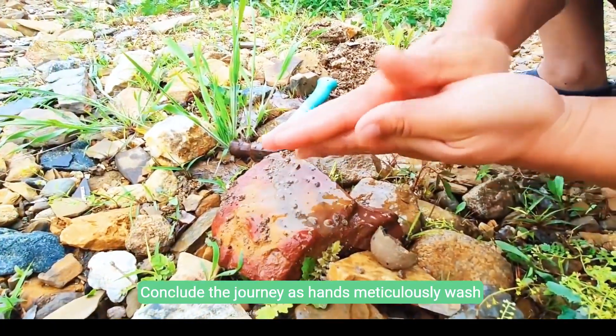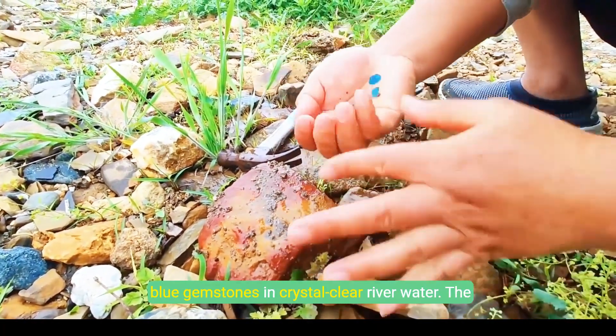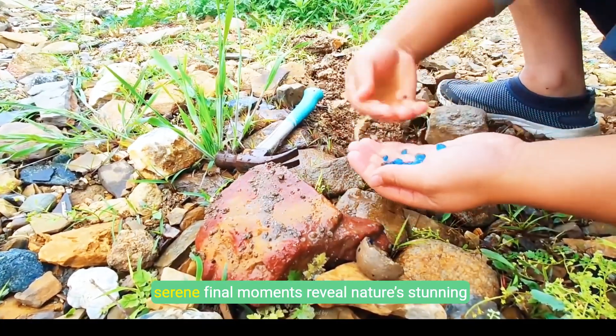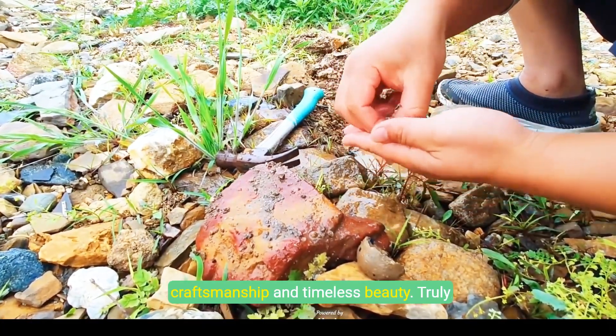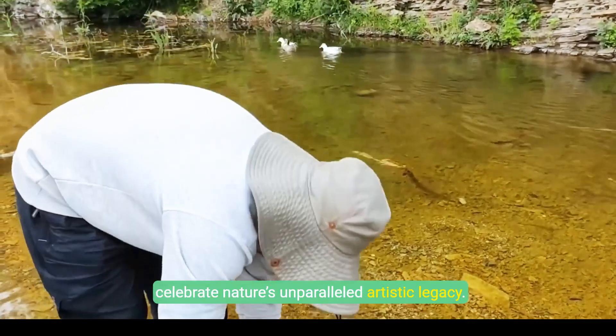Conclude the journey as hands meticulously wash and display an exquisite collection of bright blue gemstones in crystal clear river water. The serene final moments reveal nature's stunning craftsmanship and timeless beauty. Truly celebrate nature's unparalleled artistic legacy.